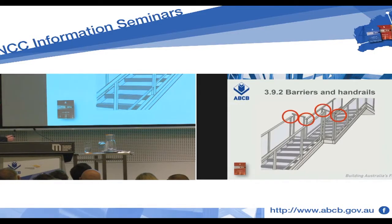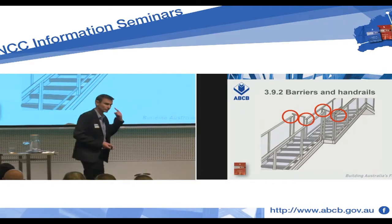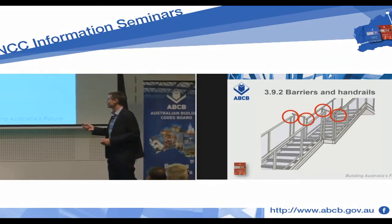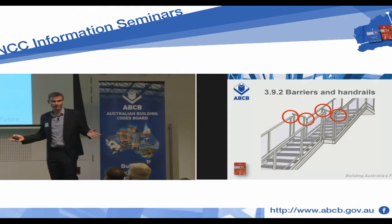I've circled them up there, so they've got these little breaks. This is actually a copy from an actual photograph that came to us. I couldn't use the photo because I couldn't get the permission, but you can see the construction we're talking about.